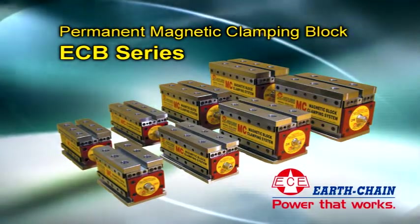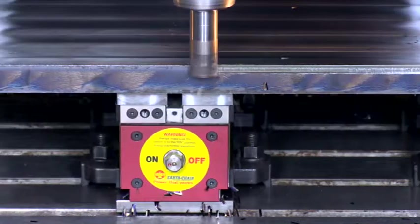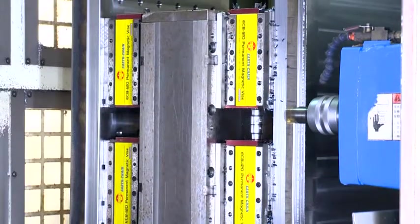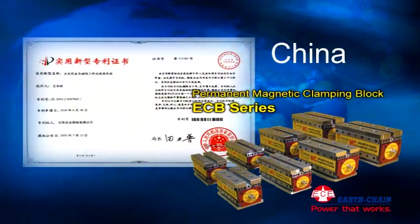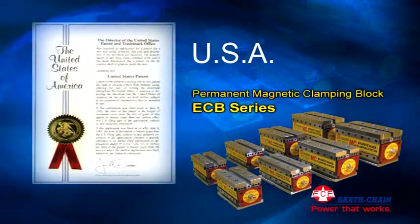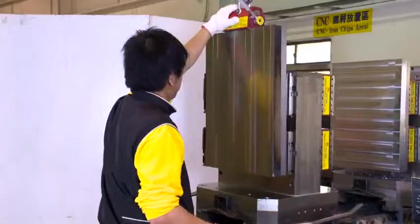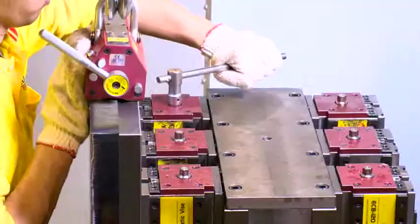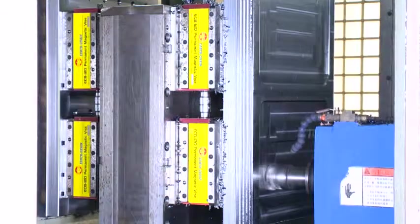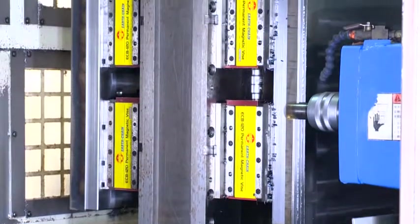Earth Chain's Permanent Magnetic Clamping Block ECB Series is used in vertical and horizontal CNC machining centers and milling machines, and has received patents from seven countries, including Taiwan, China, Korea, Japan, the USA, Germany, and Italy. It features variable assemblies depending on workpiece specifications, fast clamping of workpieces, five-sided cutting processing, drilling, tapping, and grooving.